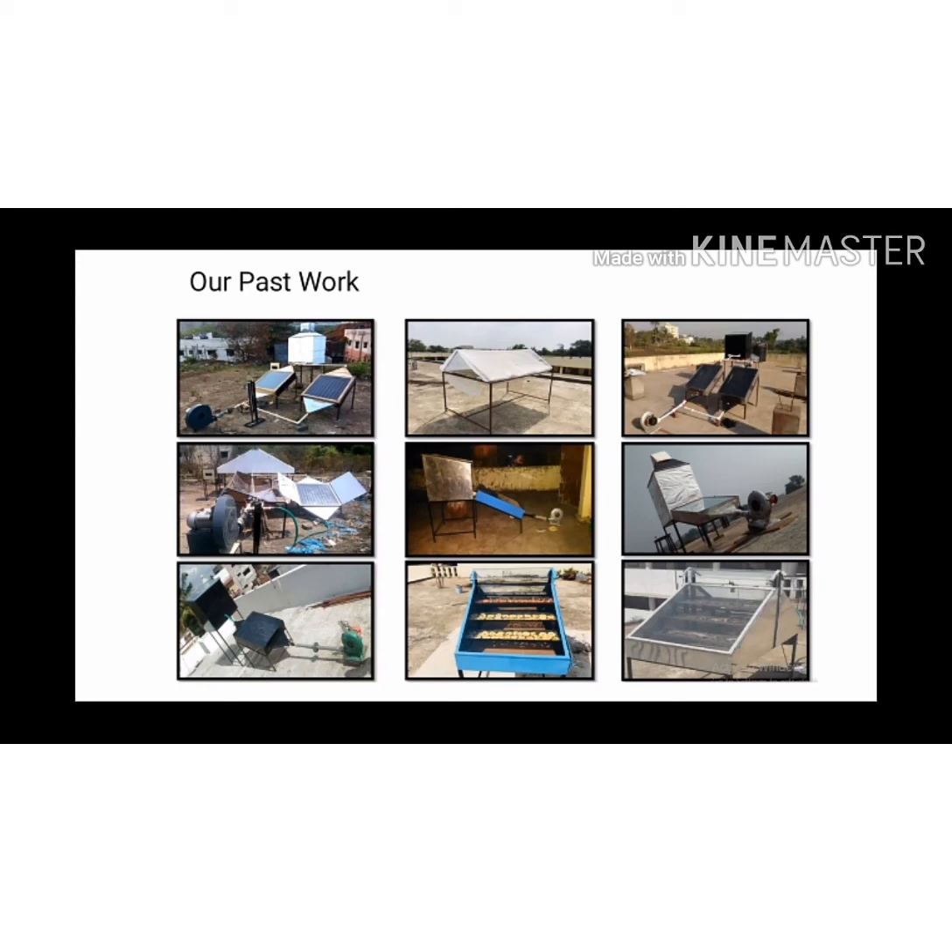The first dryer is with PCM material and blower. The second is a tunnel dryer. The third uses a collector with PCM material. The fourth uses a parabolic trough collector. The fifth uses only a collector. Like that, every dryer is different from each other, but each one has some lacuna which we identified in that phase.